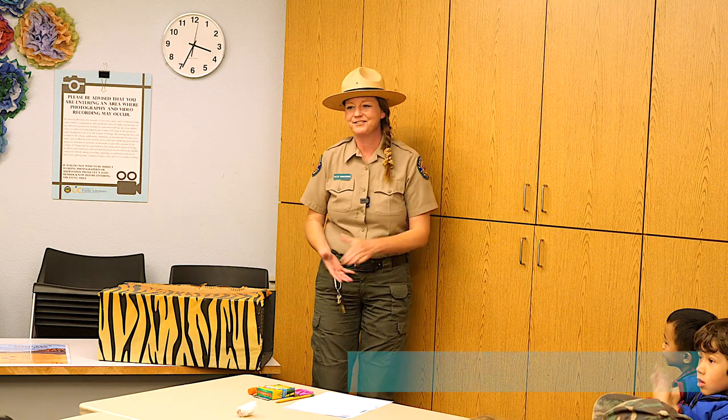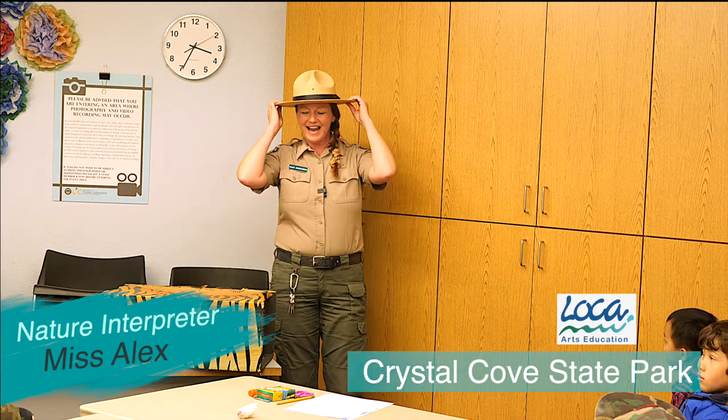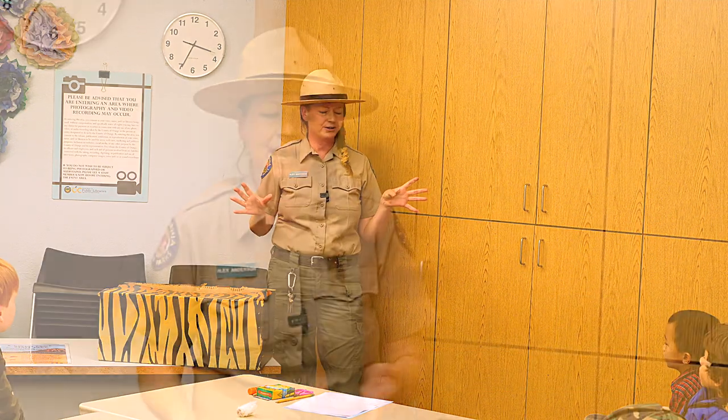Hello everybody! My name is Miss Alex and I am an interpreter — like a ranger at Crystal Cove State Park, which is a California State Park right north on PCH around El Morro Elementary. One of my jobs at Crystal Cove State Park is to share information about the ocean animals that live in our marine protected area, or MPA.